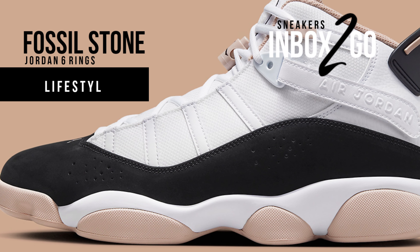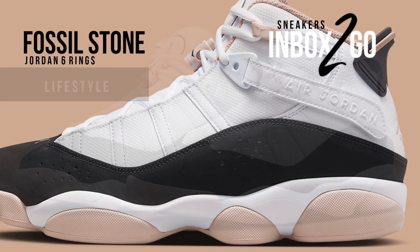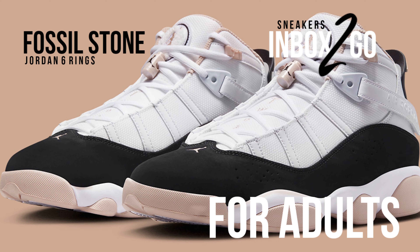A final jet black swatch engulfs the heel tab after being briefly brightened by the upper's crisp white leather and mesh combination. Additional color matches are then rendered along the tongue, its chenille tab, and the midsole unit underneath.